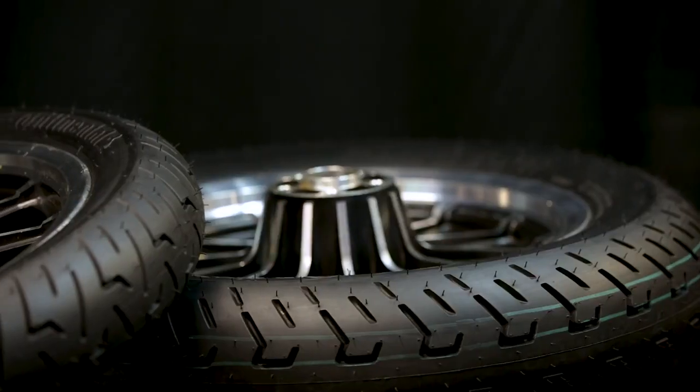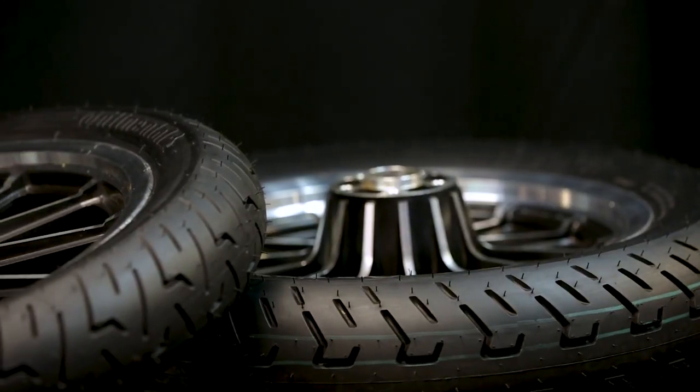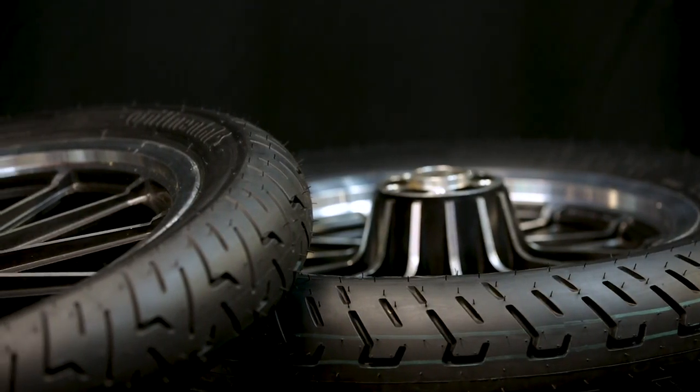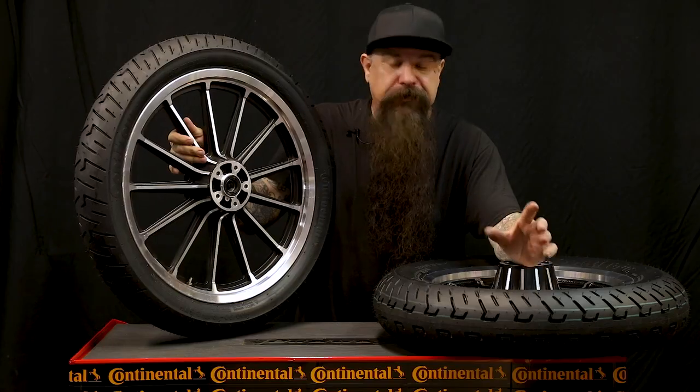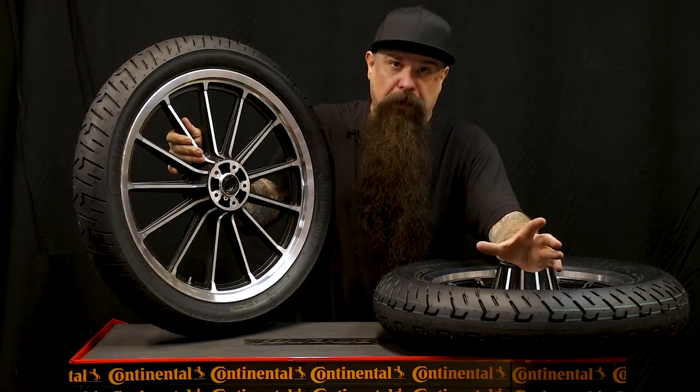I've since ridden the tire thousands of miles. I really like the tread profile, the casing design, and really the overall tire itself. Due to Connie's mileage plus technology, it is both a really great performing tire and it's a great high mileage tire as well. I don't know what kind of magic they worked to get that to happen, but they really did a good job on it.